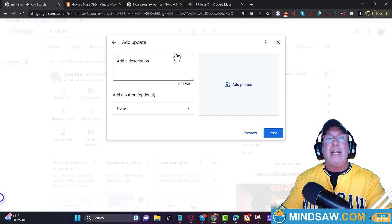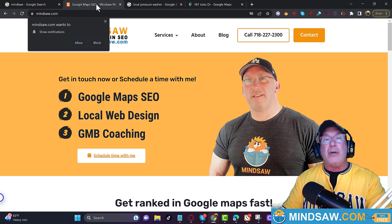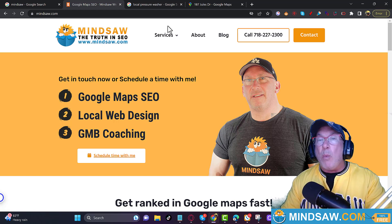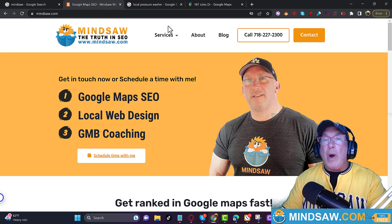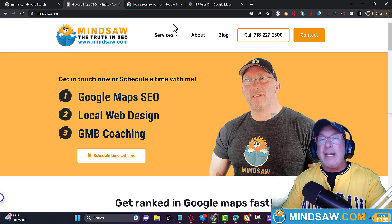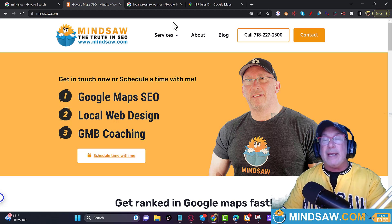The first thing is Google Business Profile posts — you want to create posts. The next thing you want to do is on your website: add a page, like a white papers page, about what you did in that specific area — for example, at 76 Joules Drive — what work did you specifically do. It could be written in ChatGPT. You need it in your Google Business Profile and you need a page about it on your website.